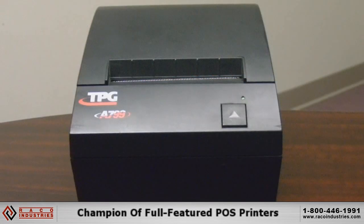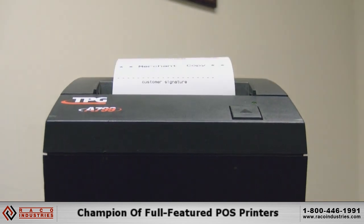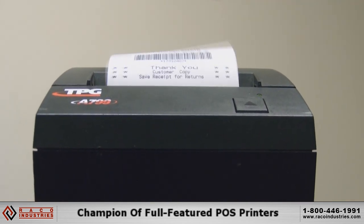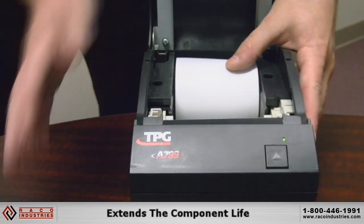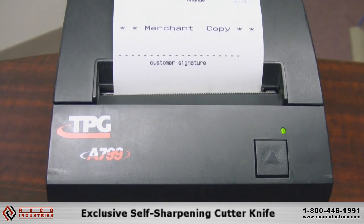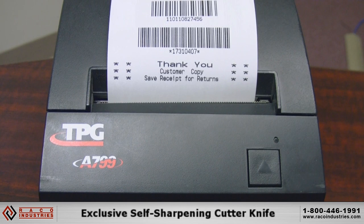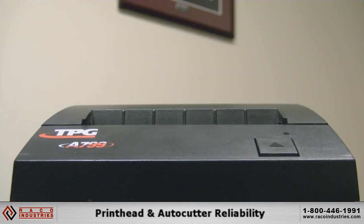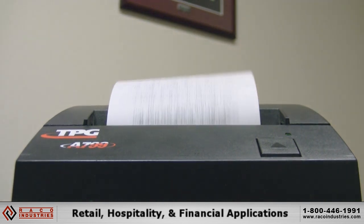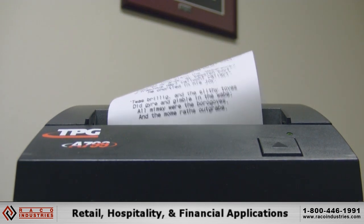The Cognitive TPG A799 receipt printer is the champion of full-featured POS printers. It's the only single-station receipt printer available with an all-metal mech and steel frame that extends the component life. That, combined with the exclusive self-sharpening knife, makes the A799 the industry's best combination of printhead and autocutter reliability, making it ideal for retail, hospitality, and financial applications.